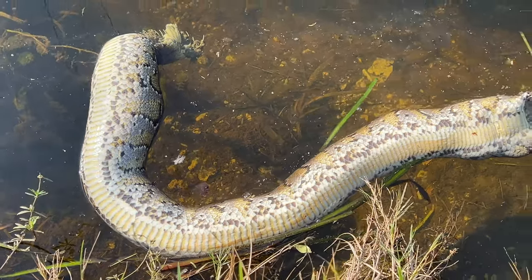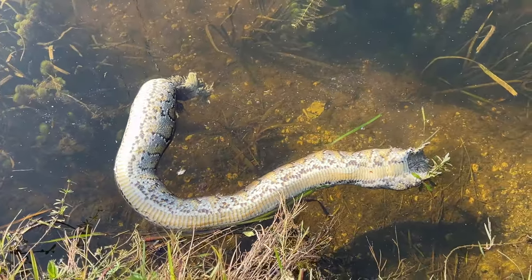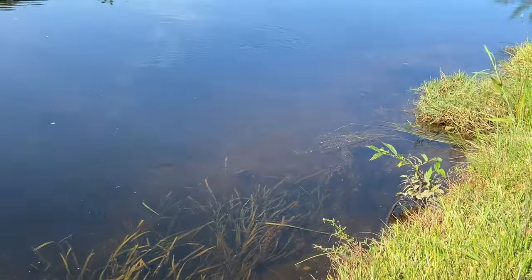What was that? A Burmese? Looked like a giant Burmese python. Guys, comment below if you know what that is. But I just saw some fish, so I gotta go try and catch them.